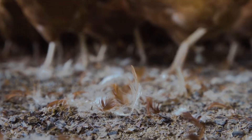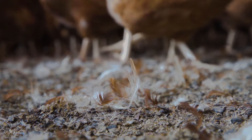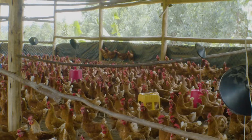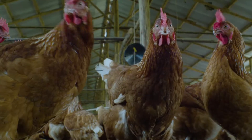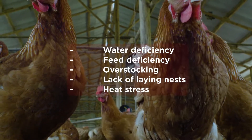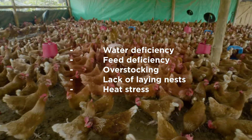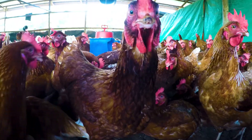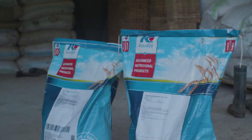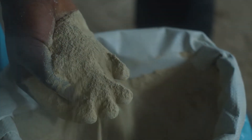Therefore, never remove the down feathers from the rearing pen. The response to stress in the laying period is the same as the discomfort during rearing. Stress during the laying period can be caused by water deficiency, feed deficiency, overstocking, lack of laying nests, or heat stress. Some stress moments are preventable. For unpreventable stress moments like heat stress, you can use the Cowdice stress mix to reduce the impact of the stress.